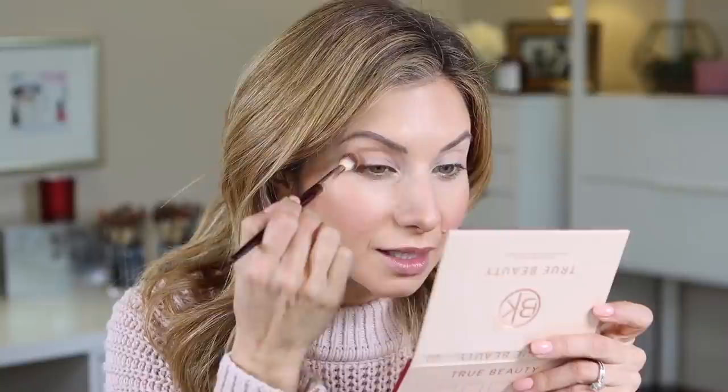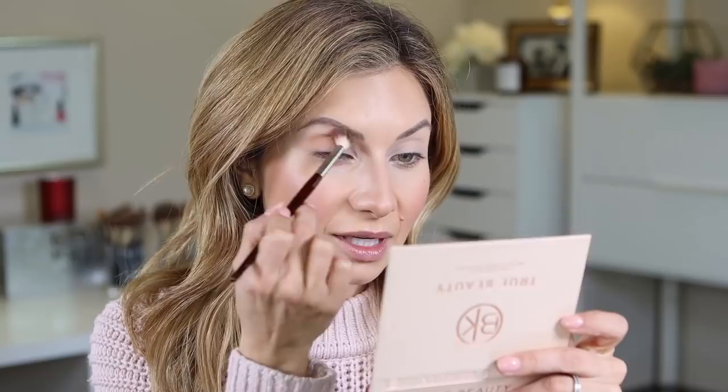Wow, okay — that's really nice! It goes on slightly deeper than I expected and has really good payoff, which is great for a lighter shade. I'm okay using a bigger, fluffier brush here because I'm okay with that color spreading over a larger surface area. Oh, that's really beautiful.